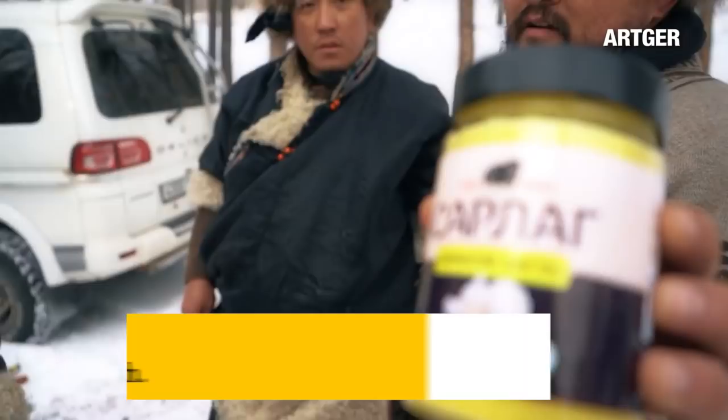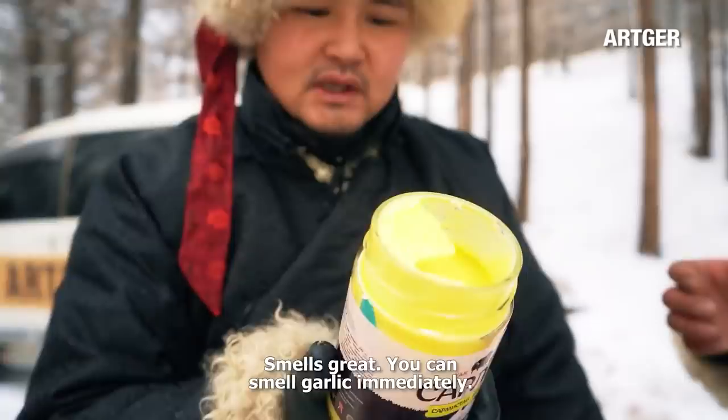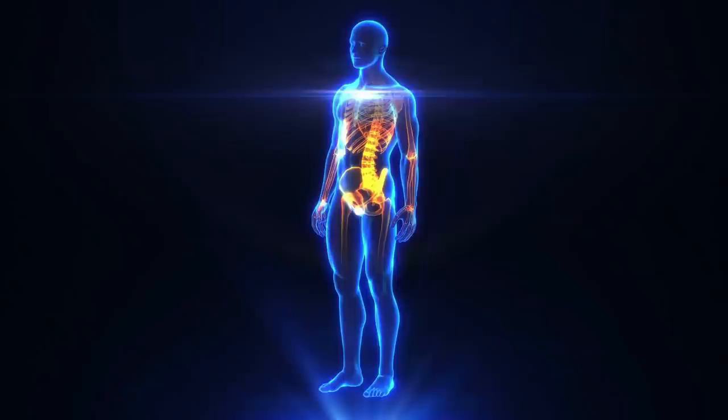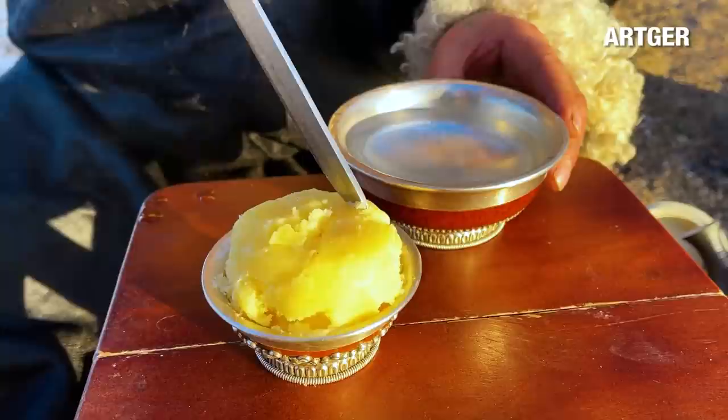Ghee reduces osteoporosis and improves reproductive health. Linoleic acid, an unsaturated fatty acid, and omega-3 and 6, which are found in ghee, protect bone density by affecting bone tissue and cell metabolism, helping prevent osteoporosis. It is also used to treat menopausal symptoms such as vaginal dryness and atrophy, as well as to support ovarian function and participate in hormone secretion and synthesis.